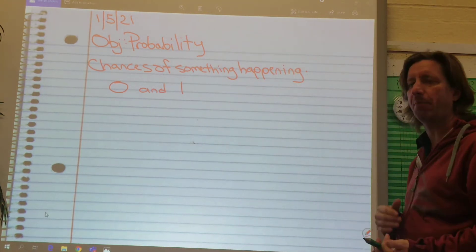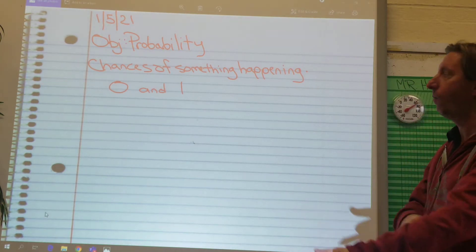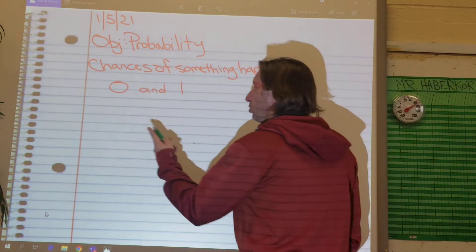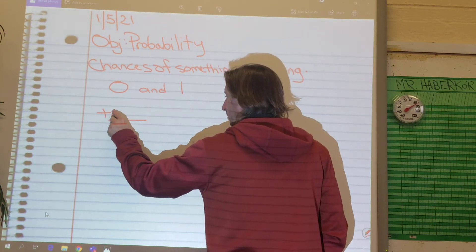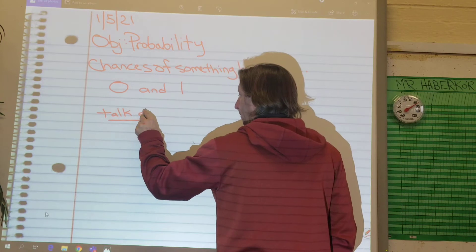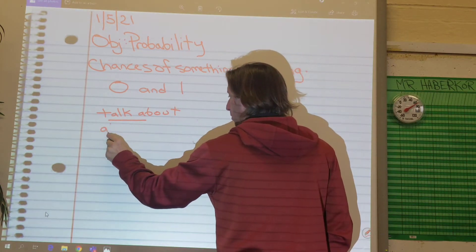I don't know if you guys did any probability last year, but it can also be shown as a fraction. Your top number of your fraction is what you're talking about happening, and your bottom is all the things that can happen.